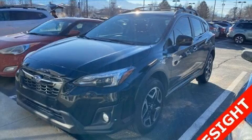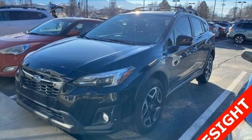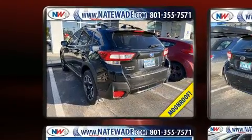The 2018 Subaru XV Crosstrek. It features a continuously variable transmission, all-wheel drive, and a 2.0-liter 4-cylinder engine.